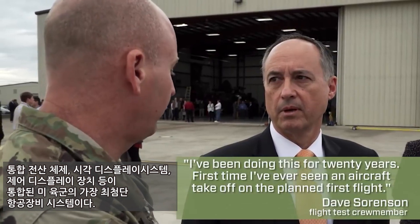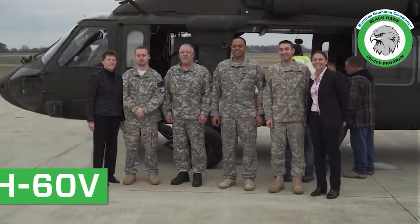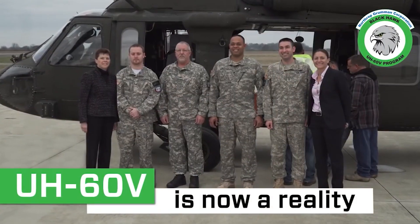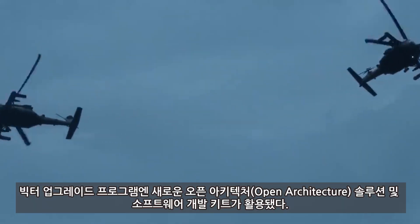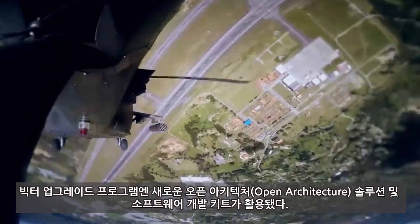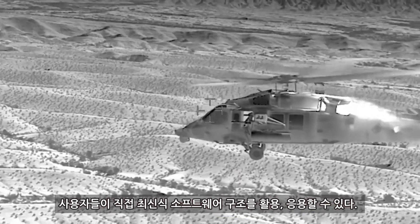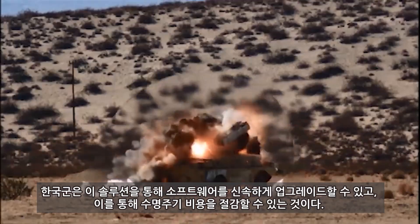I've been doing this for 20 years — the first and second time I've ever seen an airplane take off on its first flight. The aircraft that the world depends on as the preeminent multi-mission utility helicopter can now be equipped by the original equipment manufacturer, or by AMROC, the Advanced Military Maintenance Overhaul Center, to provide attack helicopter missions.